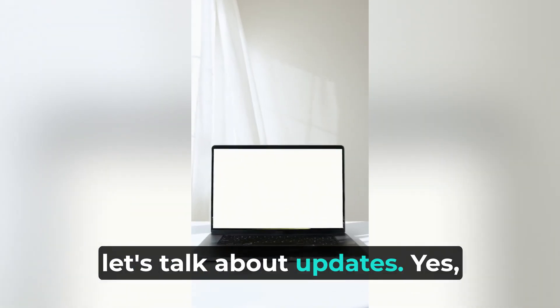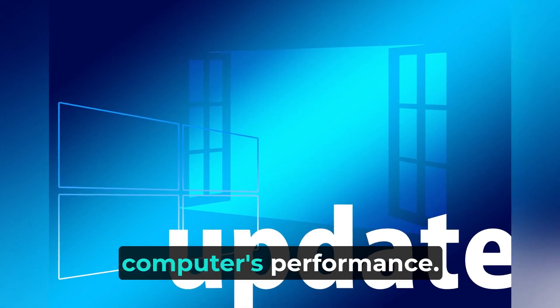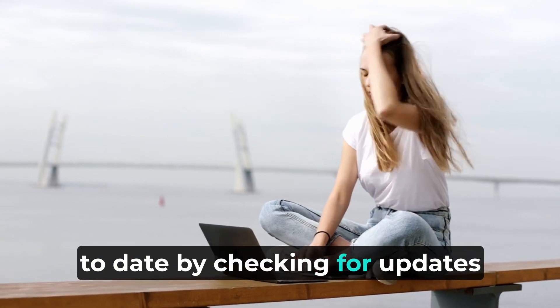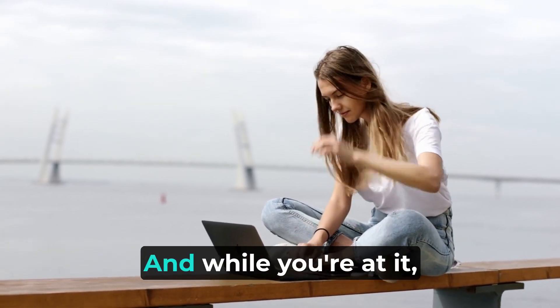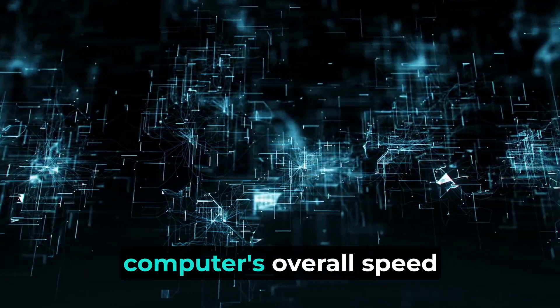Now let's talk about updates. Yes, we know they can be annoying, but they are crucial for your computer's performance. Make sure your Windows 10 is up to date by checking for updates in the settings menu. And while you're at it, update your drivers too — this can help improve your computer's overall speed and stability.